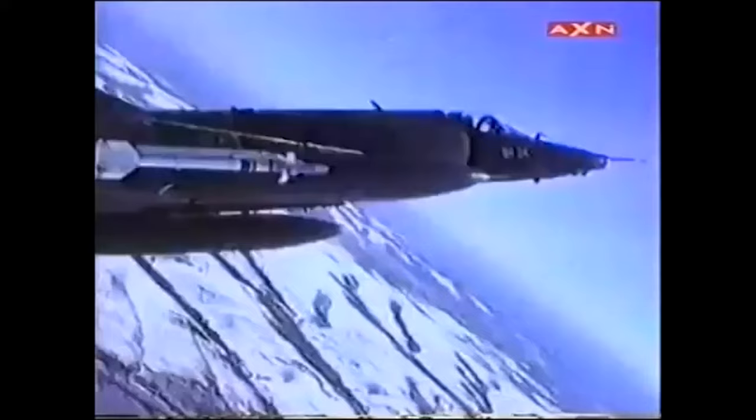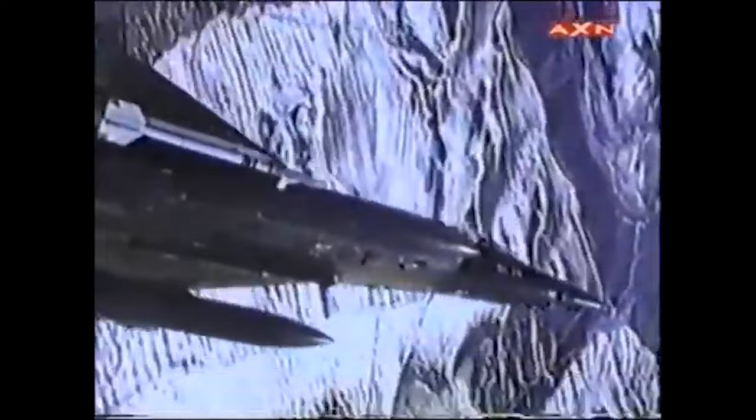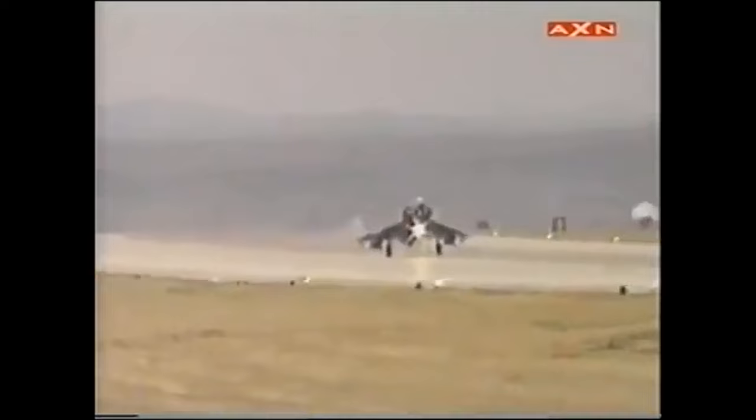The Belgian Mirage 5s participated in Desert Storm under Operation Ace Guard to guard Turkey from any Iraqi threats, completing combat air patrols over the Turkish border with Iraq. The Mirage 5s, along with F-104s and German Alpha Jets, provided protection to Turkey. This is the story of the Belgian Mirage 5s in the Gulf War.